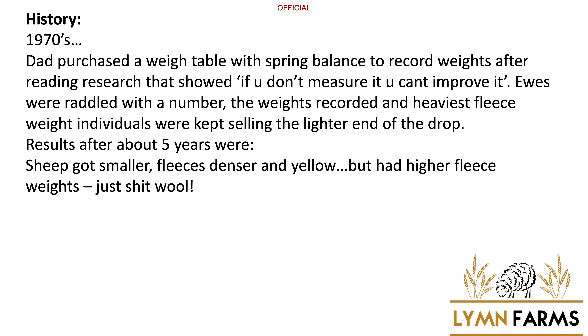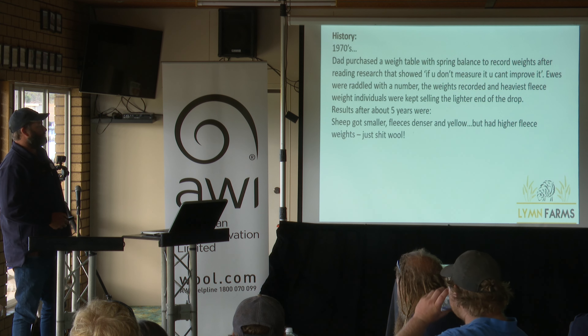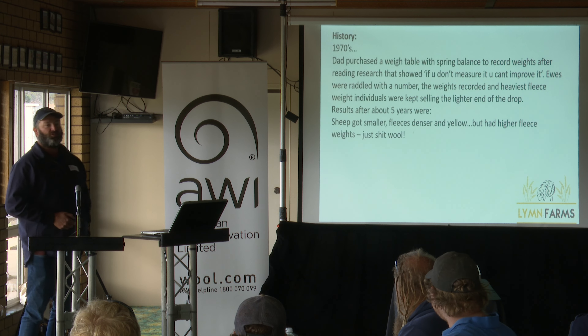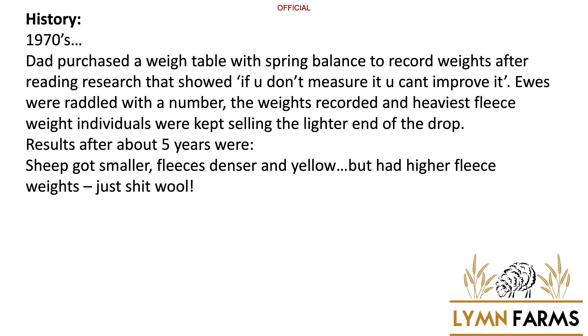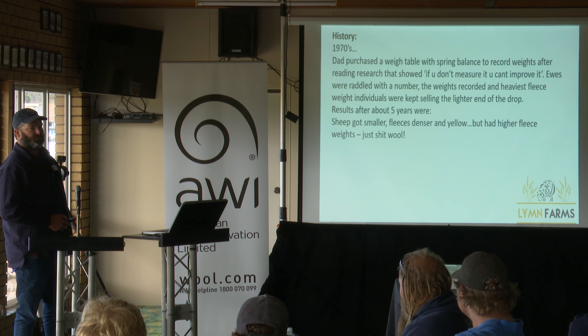A bit of longer-term history: Dad weighed sheep and particularly weighed fleeces way back in the 70s, so our efforts to individually identify animals started a long, long time ago. The problem with that system is that if you measure one thing, you tend to have negative effects on a lot of other variables. While he was just weighing fleeces, the sheep got smaller, the wool got dense and yellow, and you finished up with heavy wool but it was just poor quality. So the moral of that story is don't measure one thing — measure many things and try to make gains on more variables than just one.